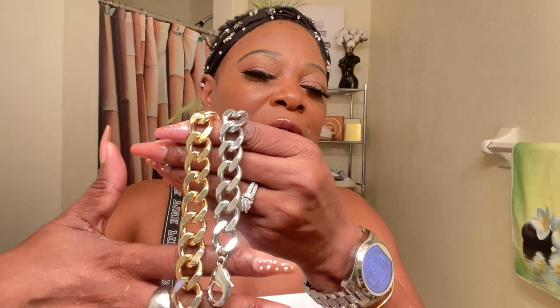Sticking with bracelets, I have a gold and a silver herringbone bracelet. I like wearing them together, and I will be wearing them a lot this winter, so you'll be seeing these.